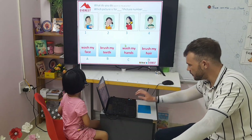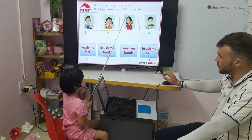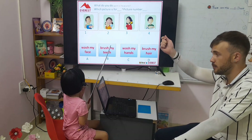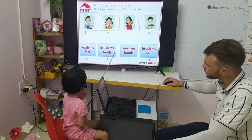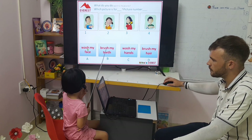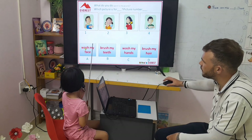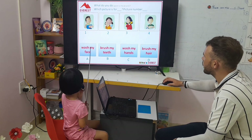Good job, Chi. What do you do in the morning? I want you to read first and then point to the picture. Letter A, what does it say here? Wash my face. Wash my face. Where is wash my face? What number? Number two.